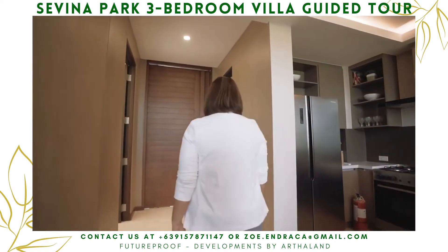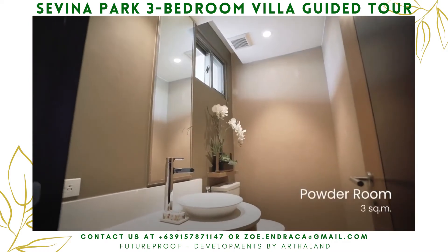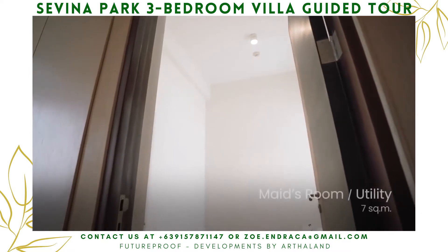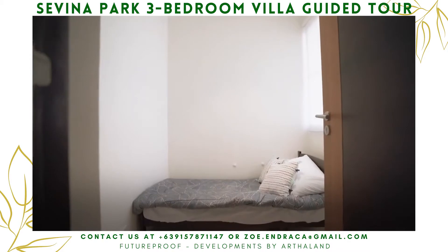On the ground floor, we have a concealed powder room which is very simple and elegant. We also have a well-lit and well-ventilated maid's room, which can also be converted into a washer or dryer area.